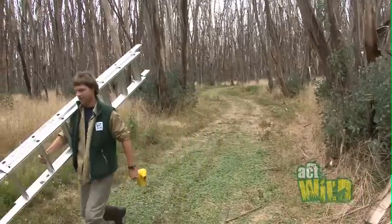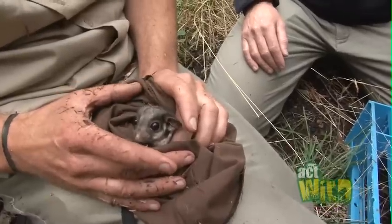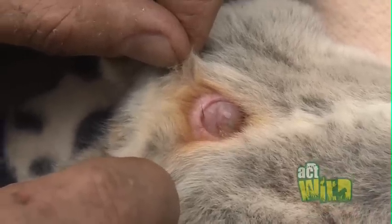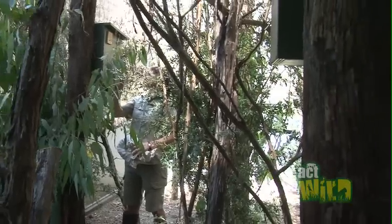Zoo Victoria is committed to saving this amazing and unique possum, and so what we're doing is initiating a captive breeding program here at Hillsville Sanctuary to make sure that we don't lose the possum entirely. The long-term goal is to be able to release the possums bred in captivity back into the wild to help support those declining wild populations.